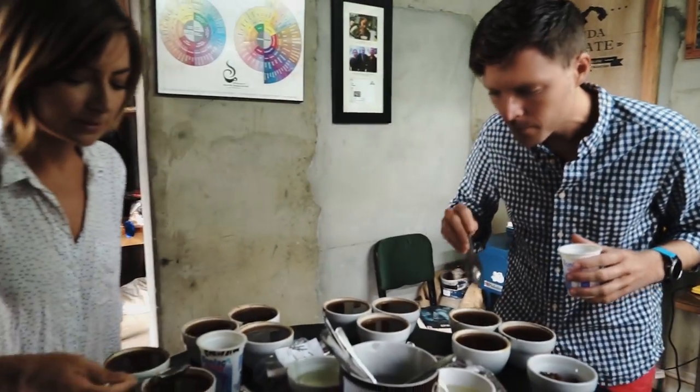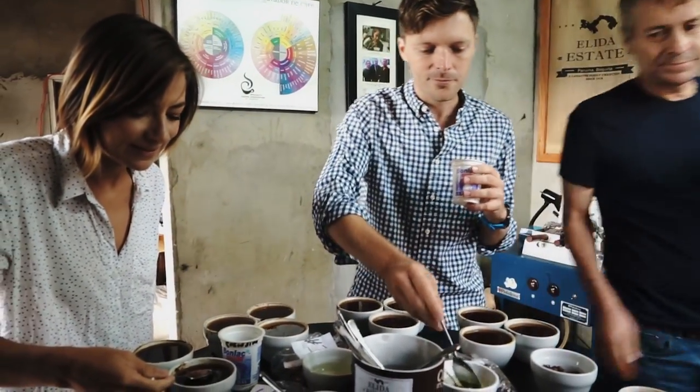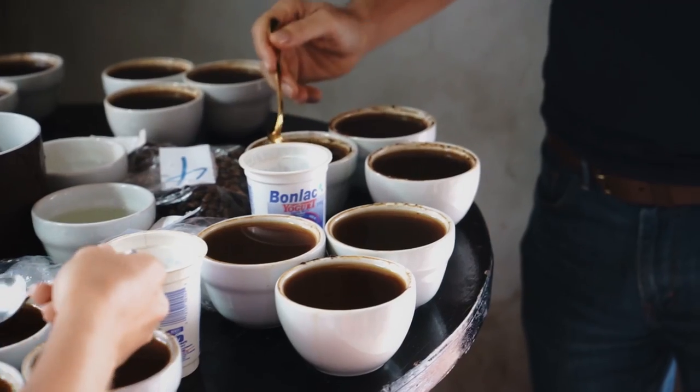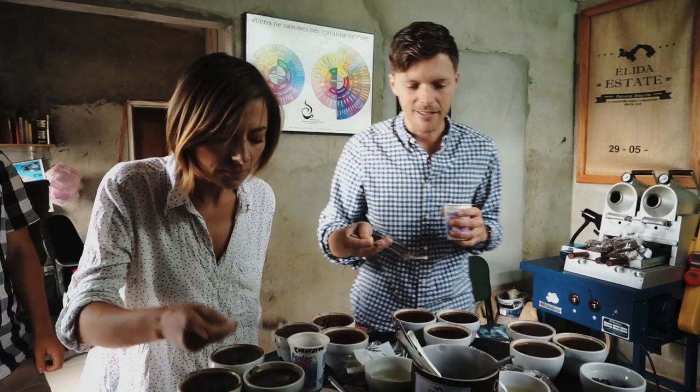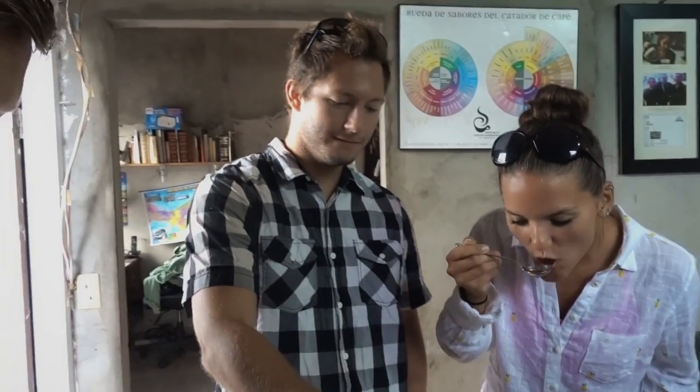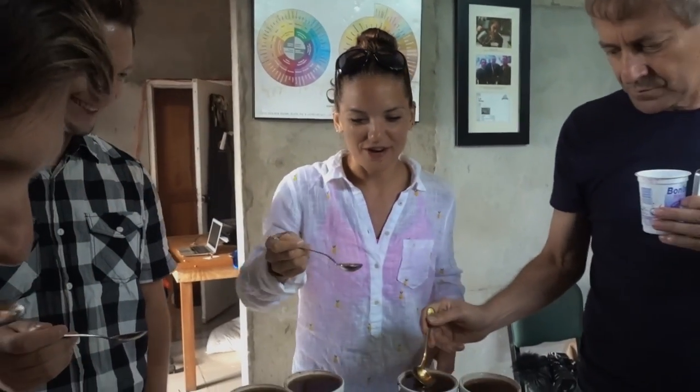Oh, it tastes like blueberry sauce. I'm kind of freaking out here. The bigger noise you make, the better you are at it — the more you're aerating it.